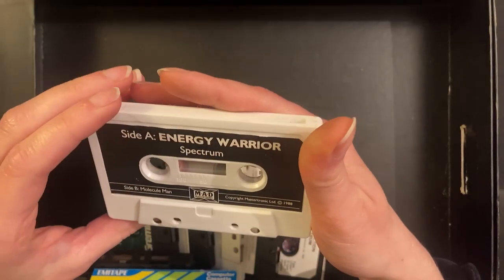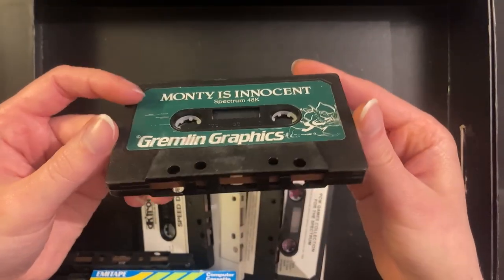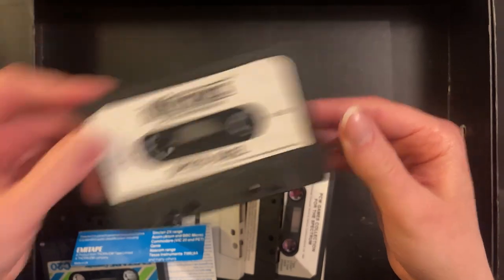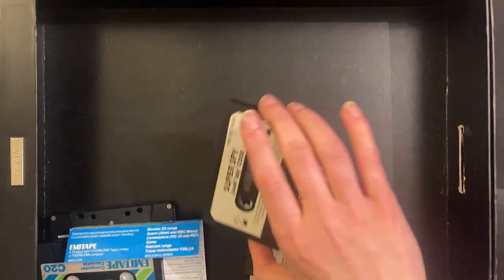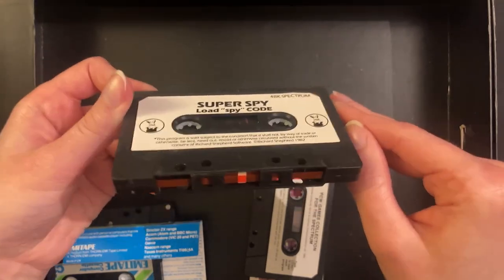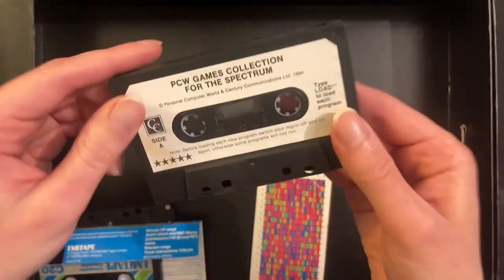Energy Warrior is on Side B. Must be on the front here somewhere — Side B, there we go. Molecule Man. Money is innocent — is it though? Speed Duel. Space Shuttle — this one took a bit of a beating. Super Spy — use 'spy' as a code to load the game. And the PCW Games Collection — type LOAD, which is normally what you would do. Side B and Side A.